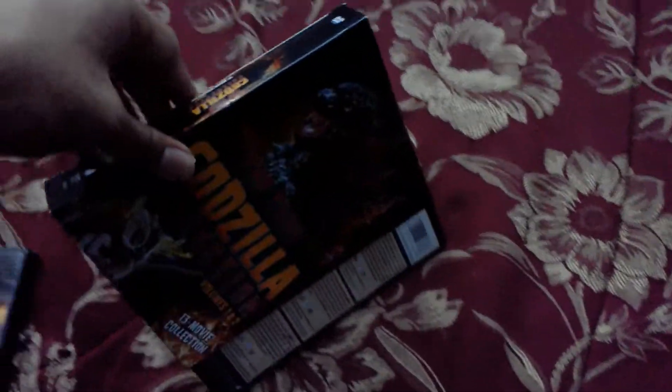Those are my thoughts on all the movies except the two Rebirth of Mothra films, because I haven't seen those yet. I did see Rebirth of Mothra Three when I was a kid and really liked it — it was my first Mothra movie — so that makes me interested to check the others out.